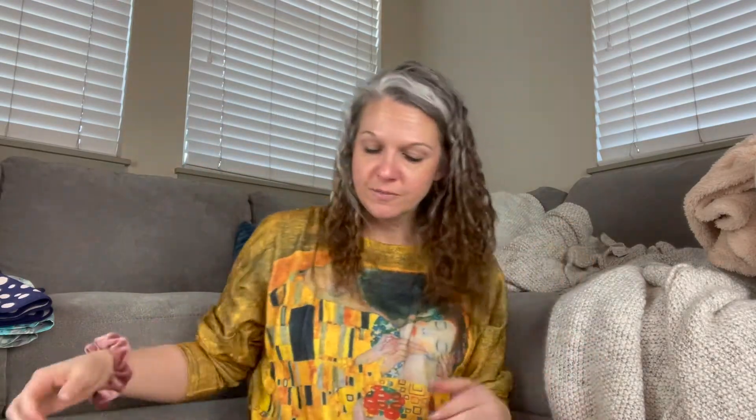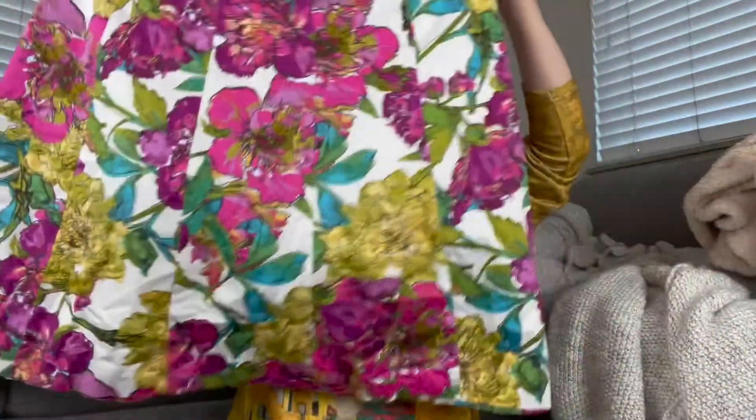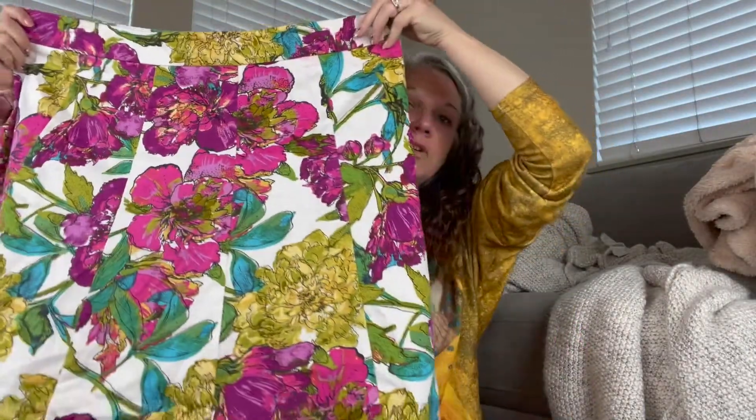I was looking for a lot of florals and stuff like that this time because of spring. So I went through the dresses and the skirts and grabbed stuff like that on purpose because of the time of year. This next one is Lane Bryant — it cost me $4. It's this beautiful vibrant floral skirt.